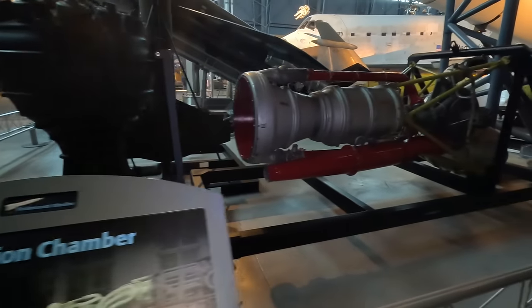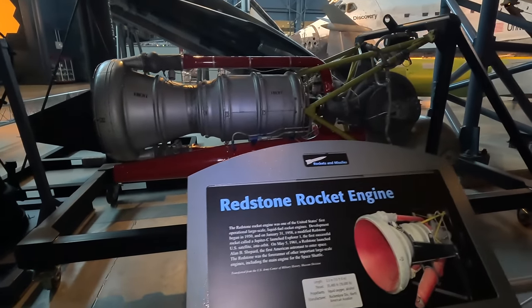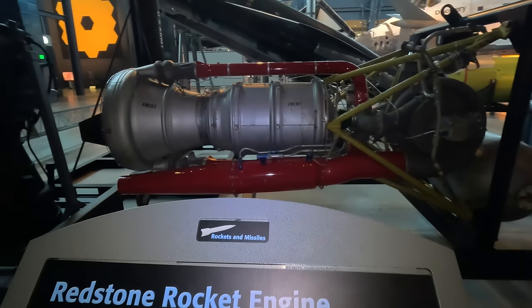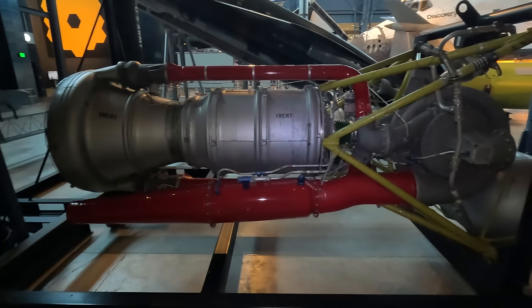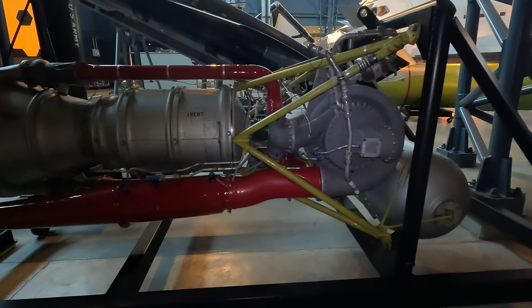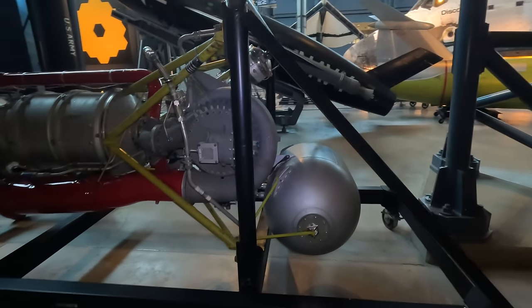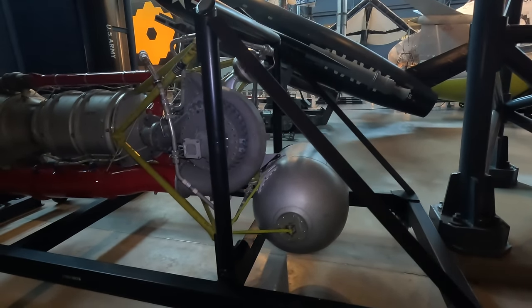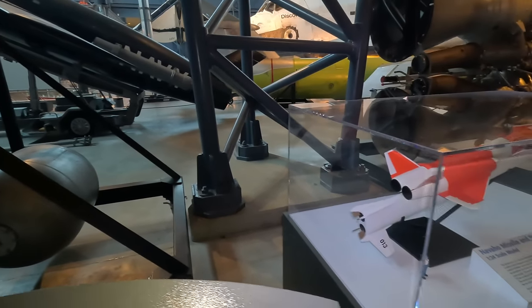Next is an American Redstone rocket engine, which would attach to the Redstone rocket. This was one of the first American liquid-fuel rocket engines mass-produced and was the engine used to put Alan Shepard into space for the first time. It was the forerunner of many other large engines including the Space Shuttle's main rocket engines, producing around 78,000 pounds of thrust.